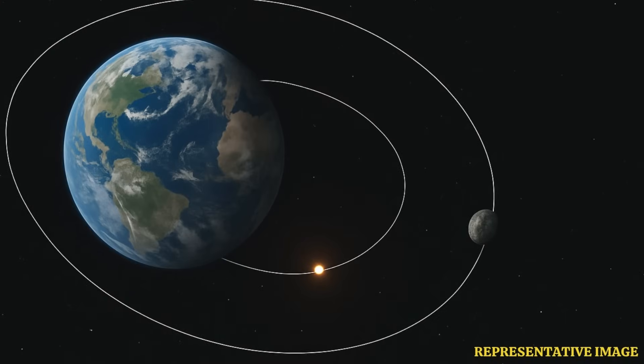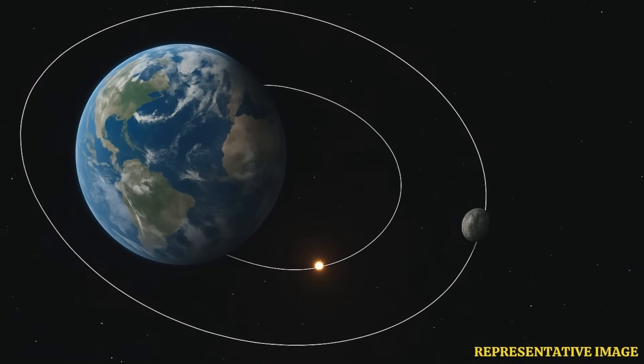So this thing was initially called asteroid 2020 CD3, and it was spotted by Capra Rearchix and Teddy Preen. They're astronomers with the Catalina Sky Survey in Arizona — it's NASA-funded, looking for near-Earth objects. Pretty small, actually. They estimated maybe two to three meters across, so roughly the size of a car.